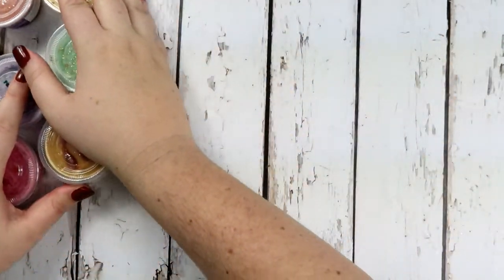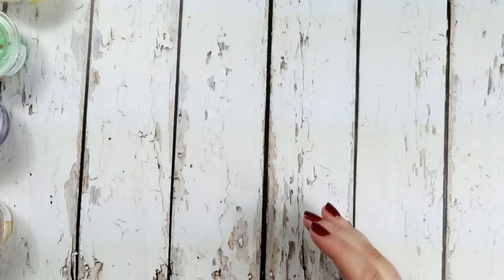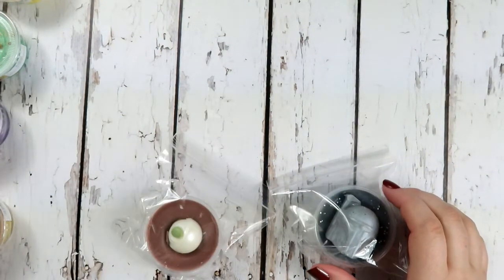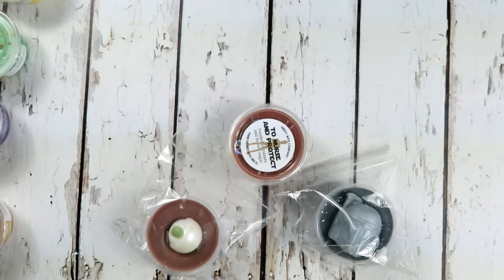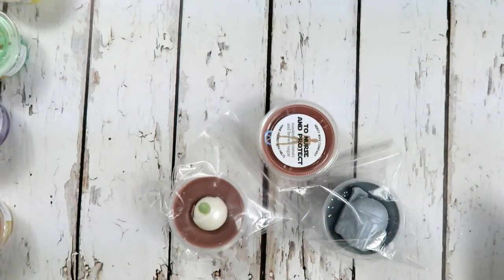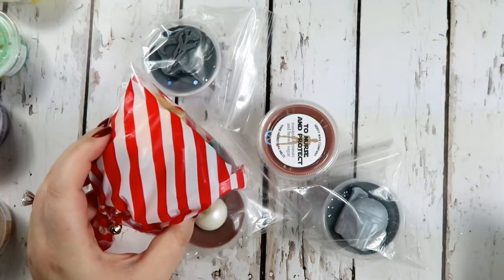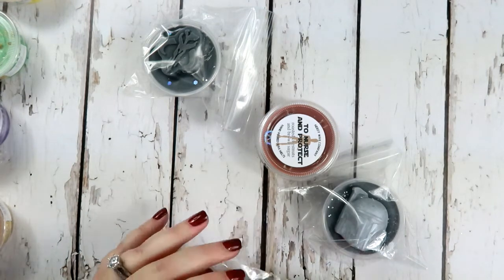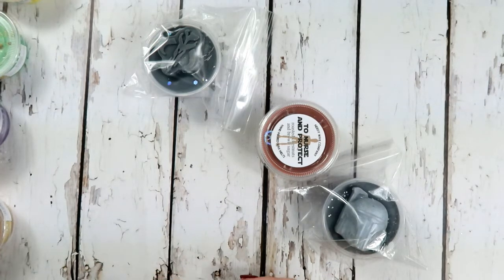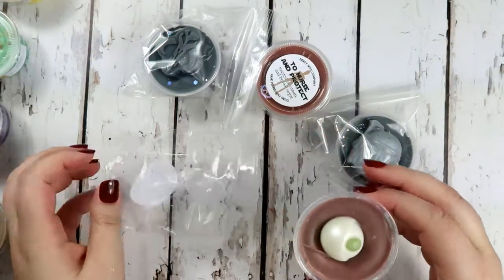I'm gonna push these to the side. The next order I got was from Nerdy Wax and I picked up their Star Wars bundle - it's called the This Is the Way bundle, and it has four wax melts in it. I also got the Polar Express mini bundle. Let me get them out so I can smell them - it's kind of cute, it's got like an eye on it.